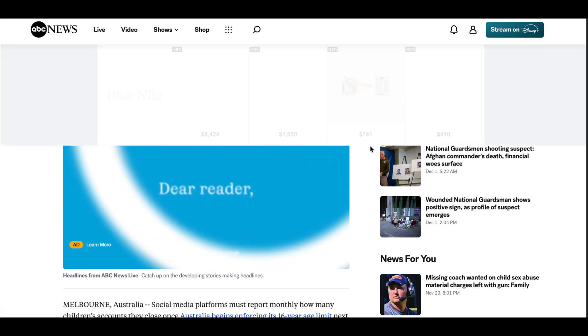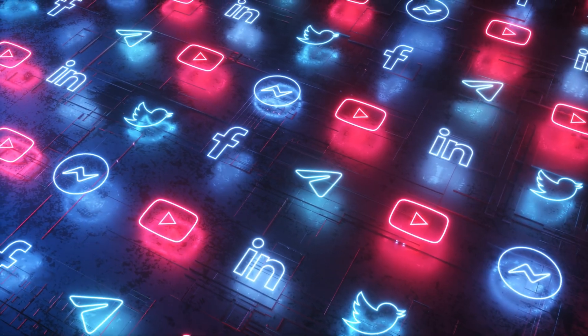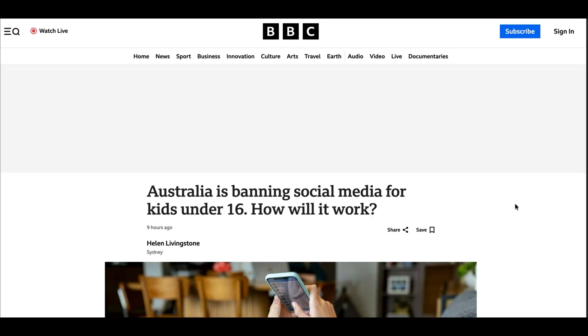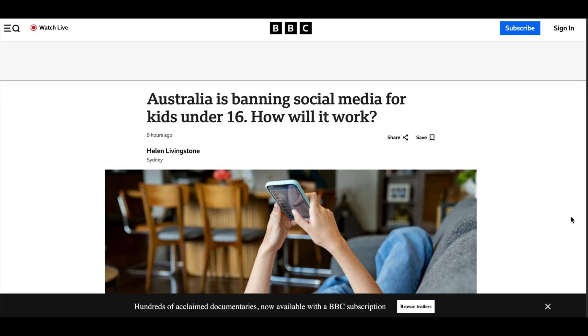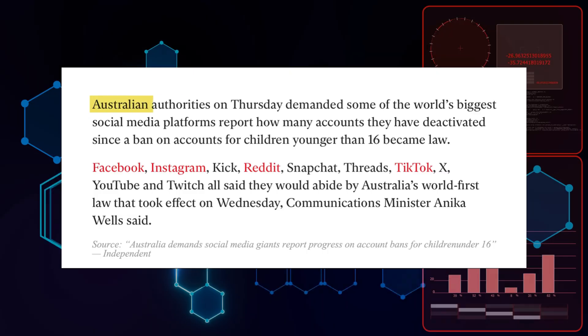Basically, if you're under 16, you straight up can't create or keep accounts on platforms like Instagram, TikTok, Snapchat — pretty much everything most people use every day. And even if you're older, there's a chance that the system misidentifies you and flags your account anyway.